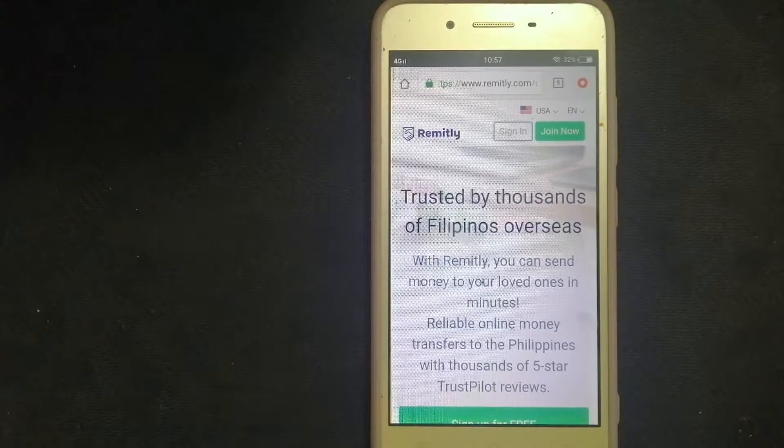Hey guys, welcome back. Today we are going to talk about transferring money from Australia to Pakistan. We are going to talk about three ways to send money if you are in Australia and you want to send money to Pakistan. Why do we have to send money overseas? There are a lot of reasons for that.